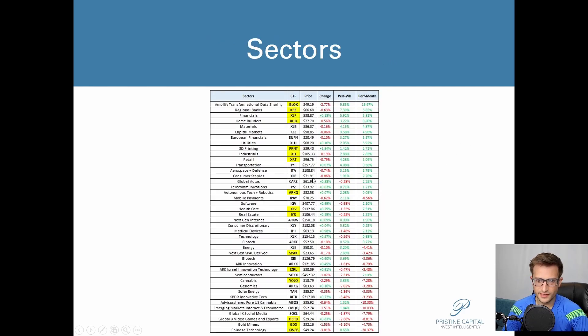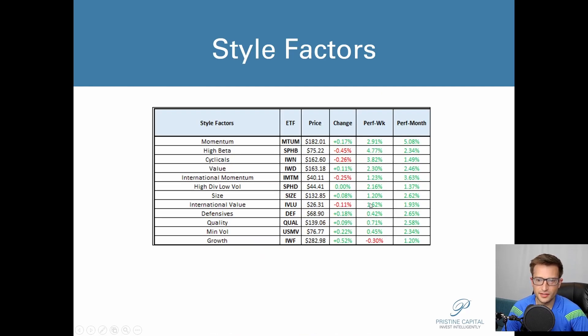The sector map turned nice and green throughout the day, but at one point it was really bloody. Blockchain assets — our top leader — were down 2.77%. Ethereum and Bitcoin had pretty sizable pullbacks. K-Web was down 3%, gold miners were down after being very strong yesterday. Retail was also down. On the leading side, healthcare was up 0.79% and software was a leader. It was pretty much the defensive areas of the market that were leading.